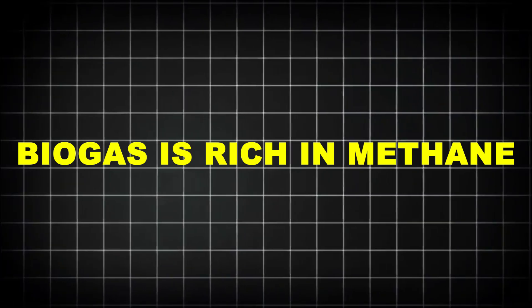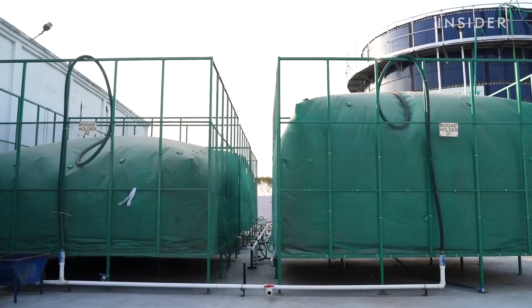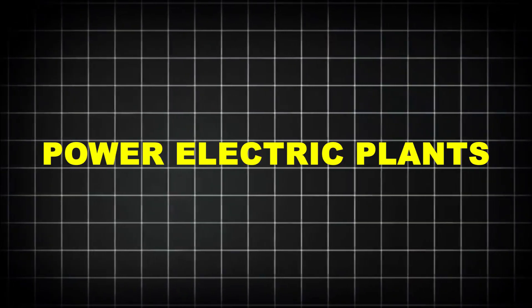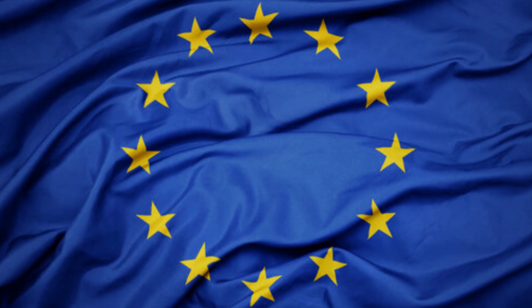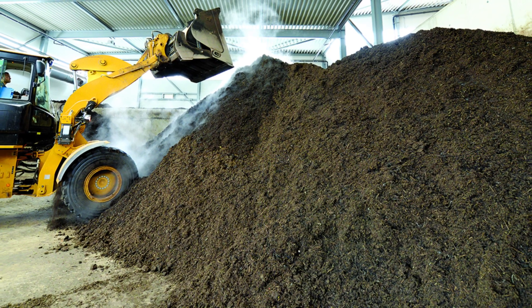Biogas is rich in methane, and it's harvested straight from the top of the tanks. It can be purified into renewable natural gas (RNG) and injected into the local power grid — enough to fuel buses, heat homes, or power electric plants. In Europe alone, biogas from food waste powers over 1 million homes. Digestate, the solid and liquid material left behind, isn't trash — it's gold for farmers.